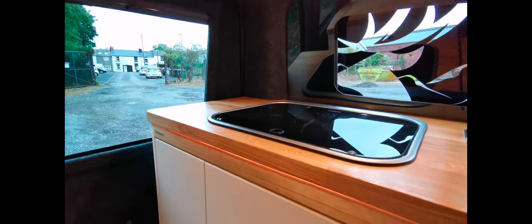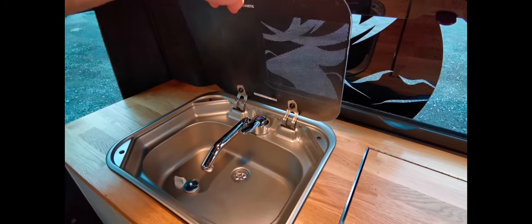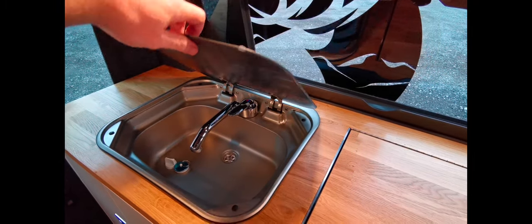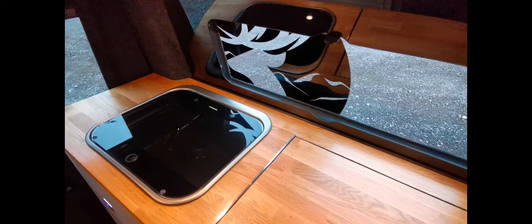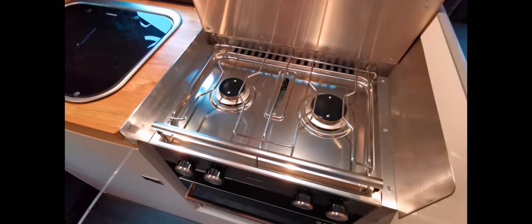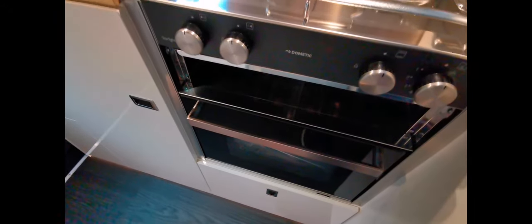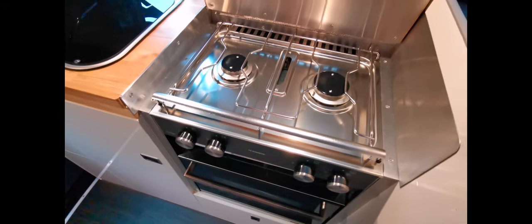We've got a lot of storage from top to bottom, and just at the back here there's more storage with good access to the isolation taps for the gas. We've got a single sink with hot and cold running water, and there's an external shower point on this one as well. This particular cooker was specifically requested by the customer — they wanted this brand and model, so that's what we've incorporated.